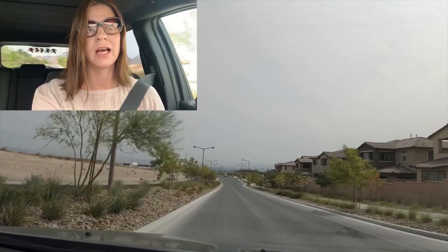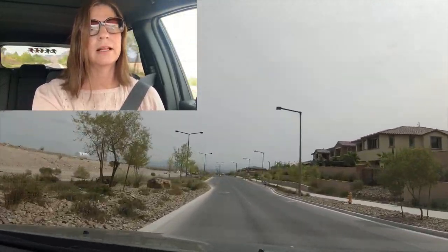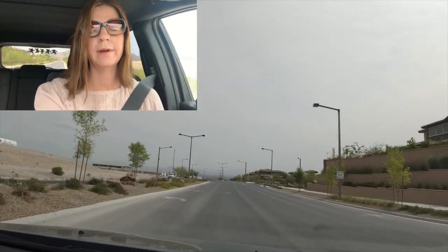I'm going to take a left back here on Far Hills and head back to Red Point.